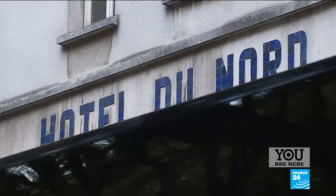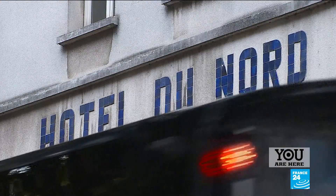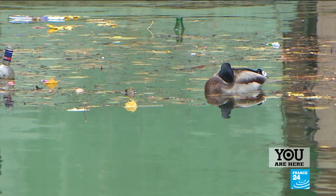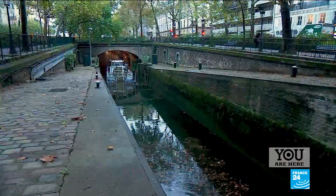The canal has featured in many movies, but in reality it's a lot less idyllic. Would you jump into the canal? Absolutely not — no, no, no.